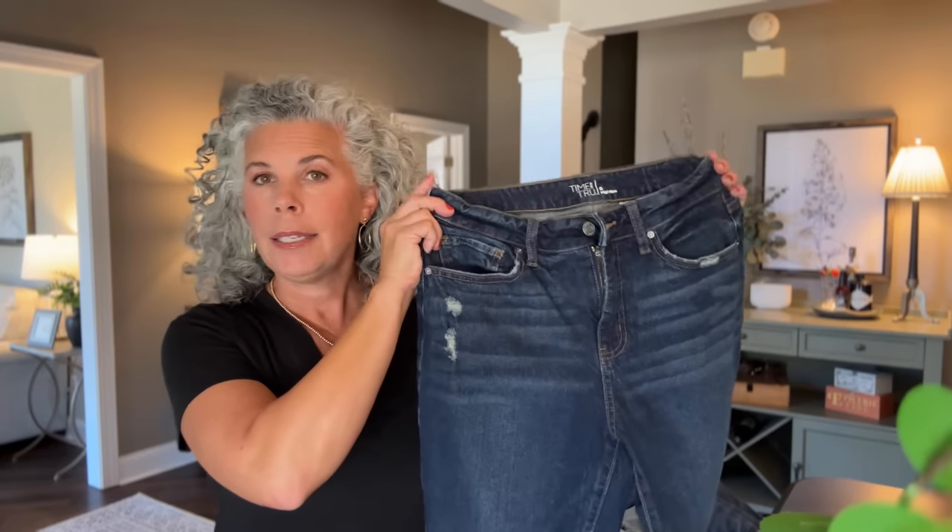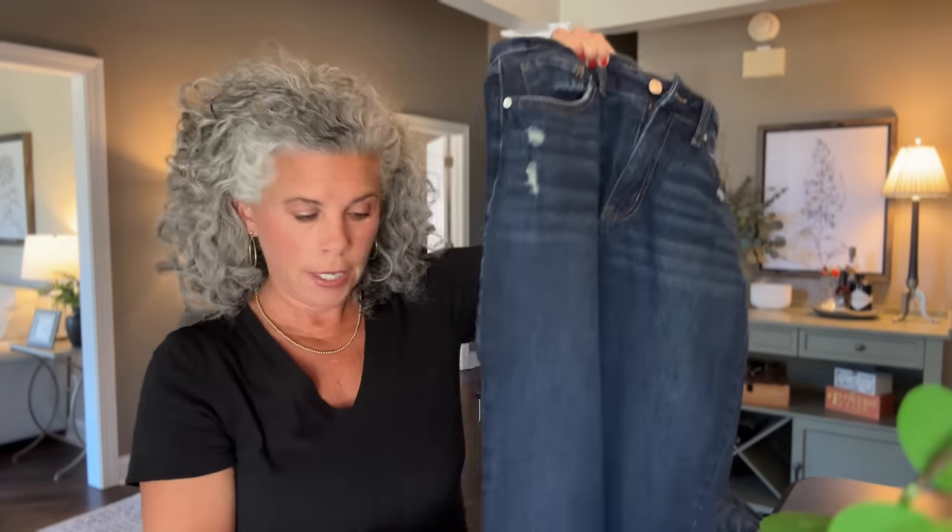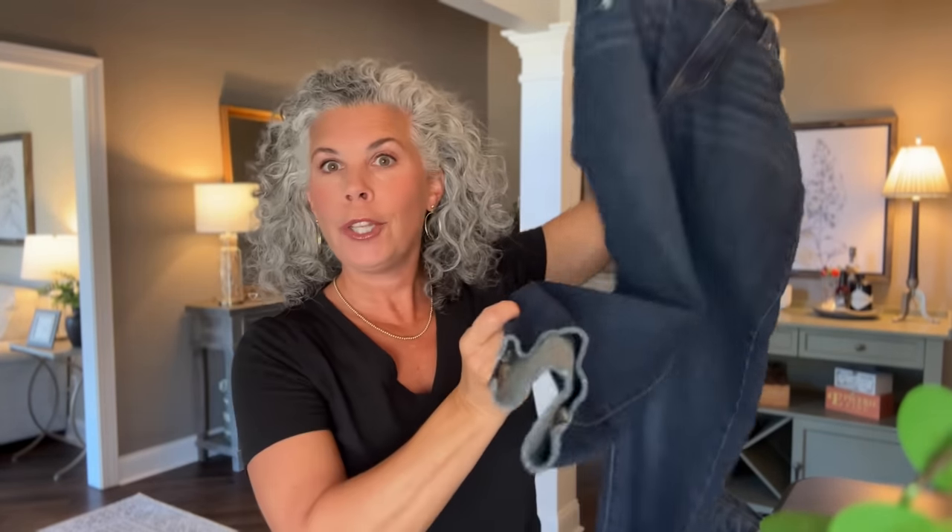Pretty true to size, I can walk into Walmart, pick out the Time and True high-rise size 8, and it's going to fit me perfect. The first pair is a dark wash with a little bit of distressing on the pocket, but look at the bottom of these jeans — the back is longer than the front. When I picked them up I thought, well that's weird, but when I put them on I'm obsessed. I have worn these jeans all summer and fall. They look great with tennis shoes, sandals, booty boots, slip-on tennis shoes — all the things. These are high-rise and I'm wearing a size 8.